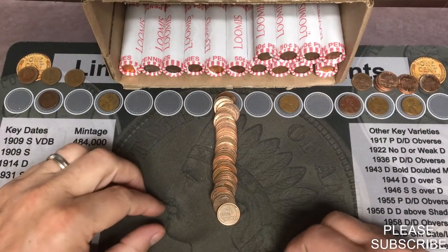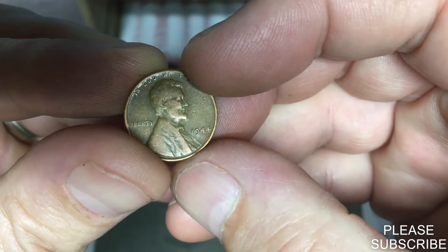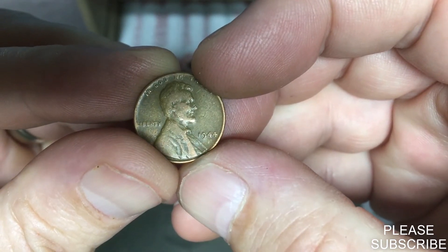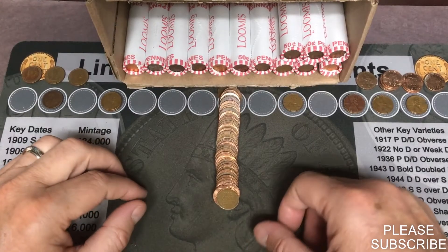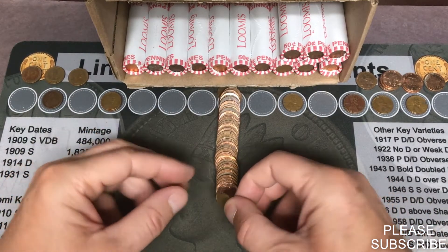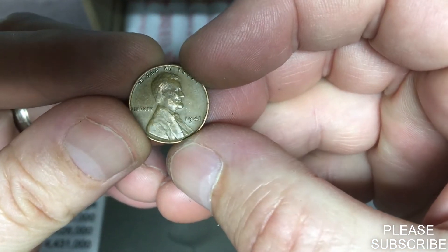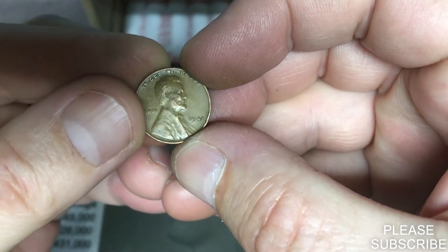We are on roll number 36 and we'll have our eighth wheat penny — a 1944 Philadelphia. Number eight. Next roll, roll number 37, we're going to get another wheat penny — a 1941 Philadelphia. Number nine on the board.